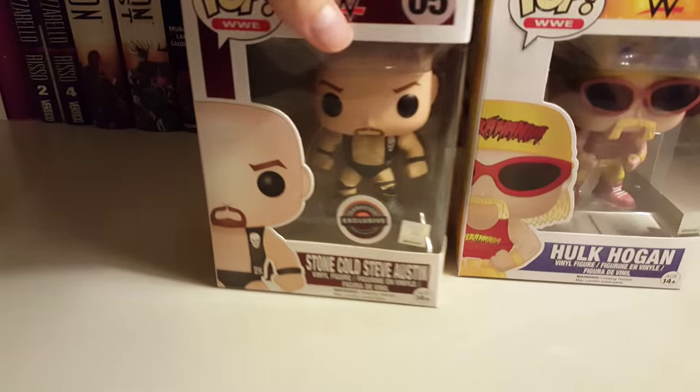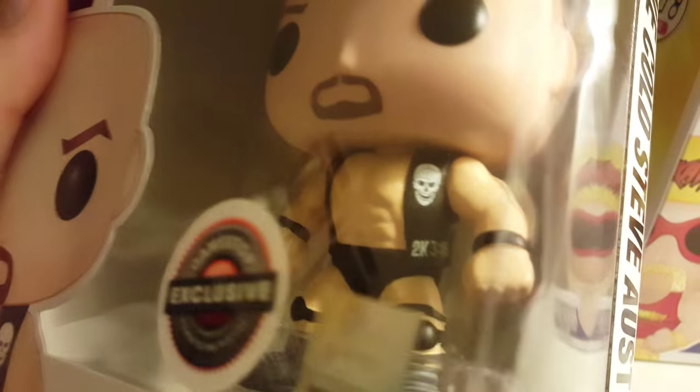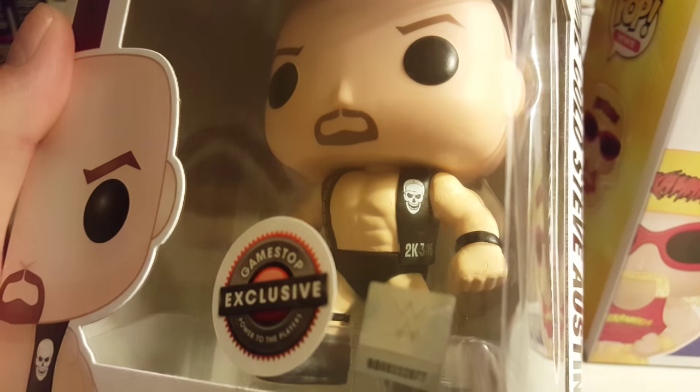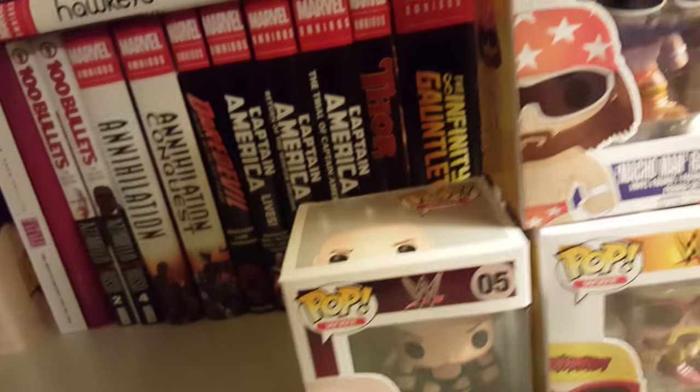And then you got Macho Man with the mega power right here. I'm actually surprised how good the detail is on these guys. And then you got a GameStop exclusive one — Stone Cold Steve Austin. On the side you can see the 2K 316.